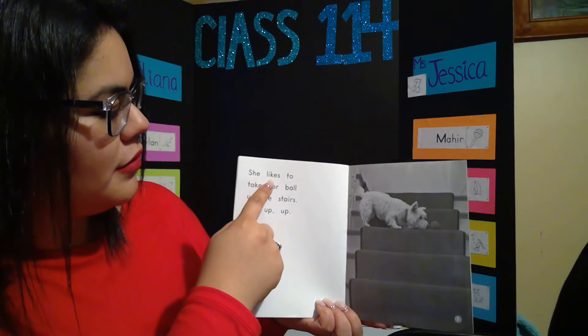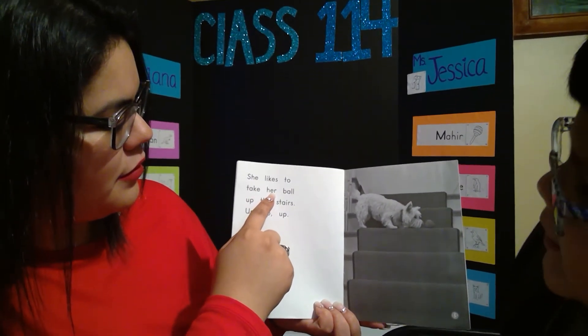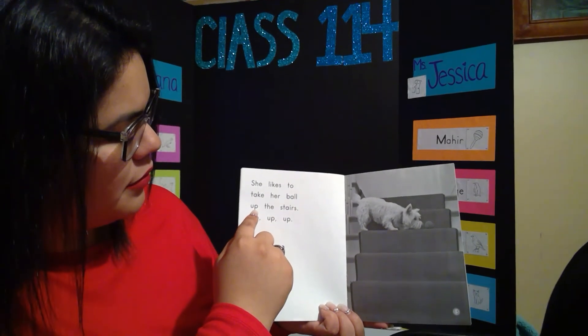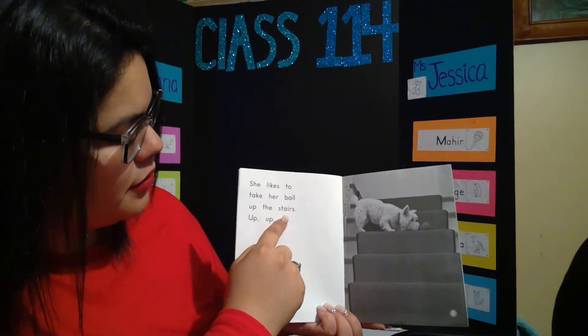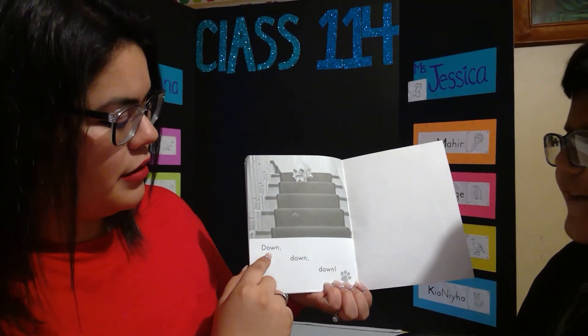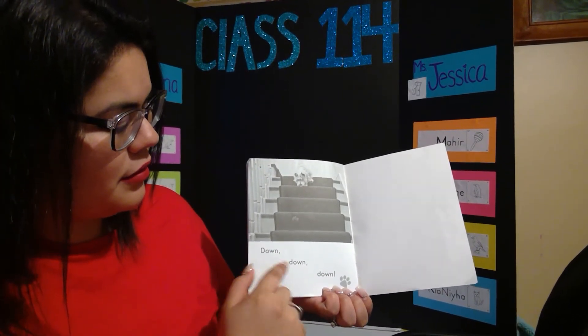She likes to take her ball up the stairs — up, up, up. One more moment, my boy. I do this song — down, down, down, down, down, down. I do that song.